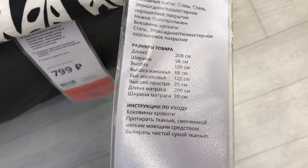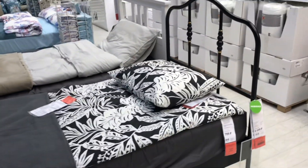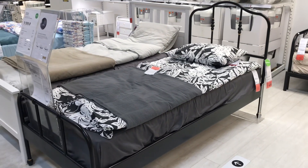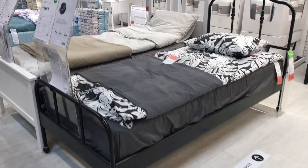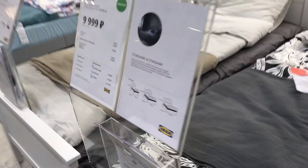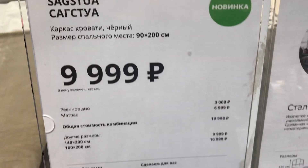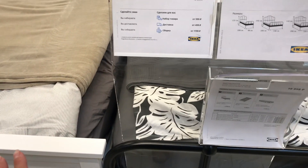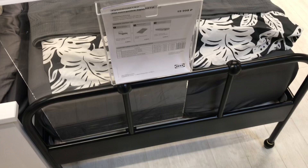Вот такие размеры. Высота из ножек. В общем, всё расписано. Высокий матрас здесь предлагается, матрасы конечно можете выбрать другие. Как вам такая новинка? Интересно. Здесь только чёрный каркас. Получается, теперь два варианта кровати со стальным каркасом предлагает IKEA.